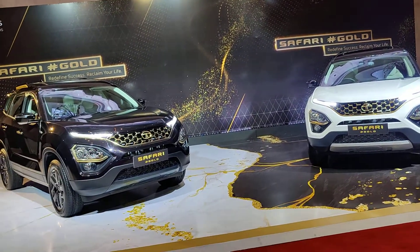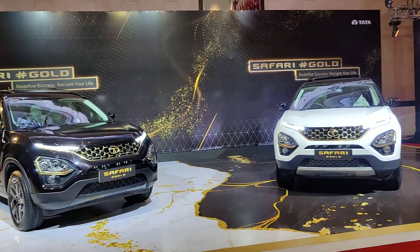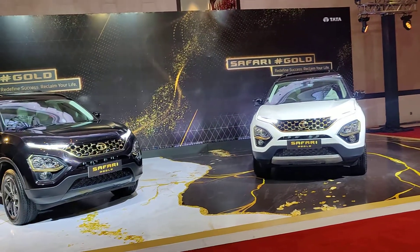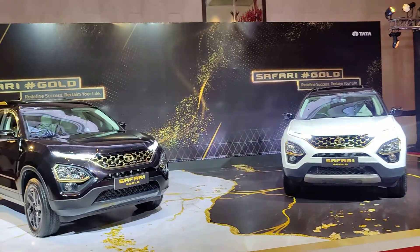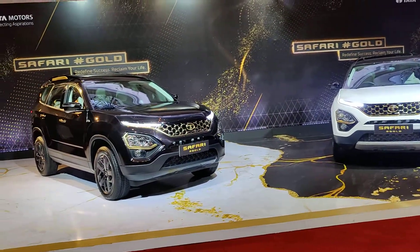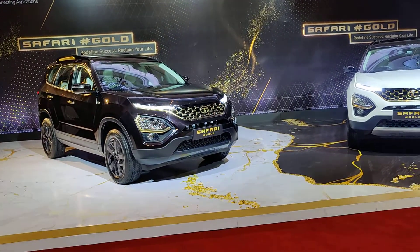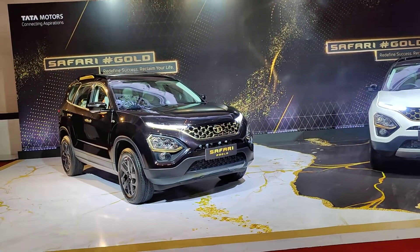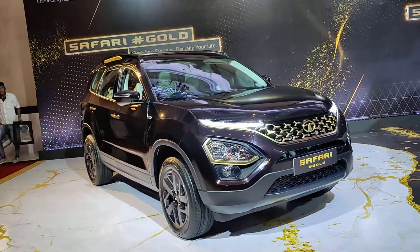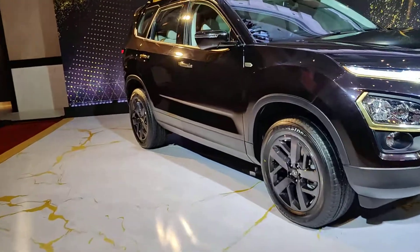The versions start at 21 lakh rupees and the top-end variant goes till 23.8 lakh rupees. I think those are very good prices for a car which now has ventilated seats as well. This particular version has ventilated seats, and the price I told you is for these special edition cars which also get ventilated seats with blowers in them.